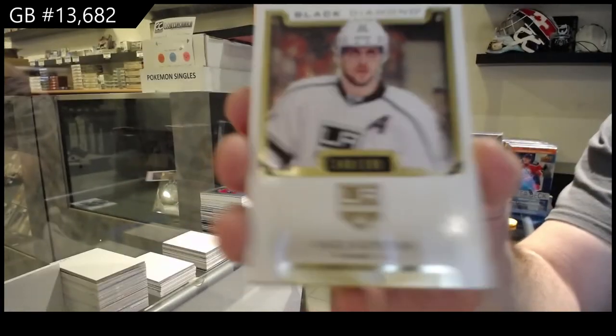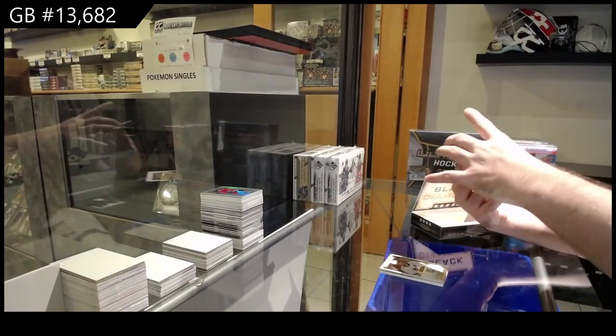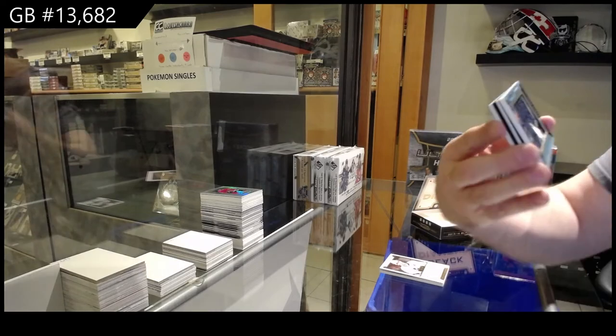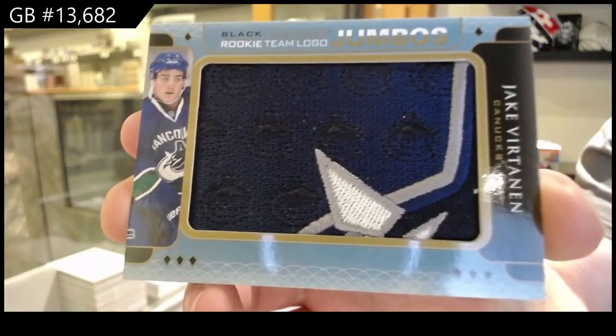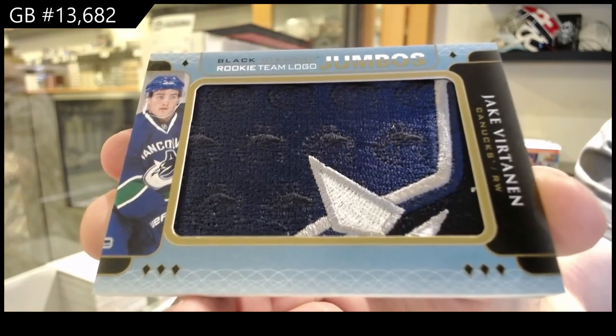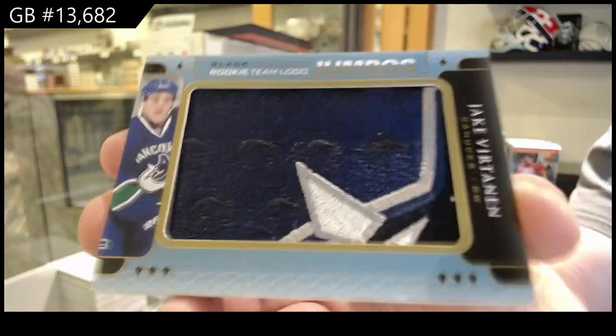Team Canada probably next week, just don't know when. Vancouver Canucks Rookie Team Logo Jumbos — Jake Virtanen. He's actually tied with the virus — wow, that's actually impressive.